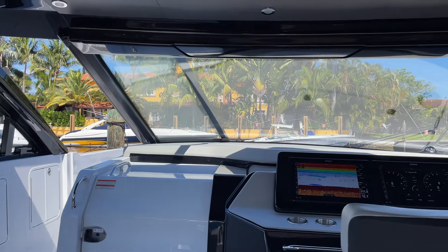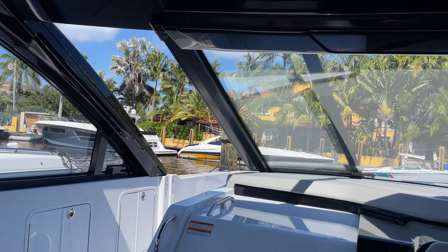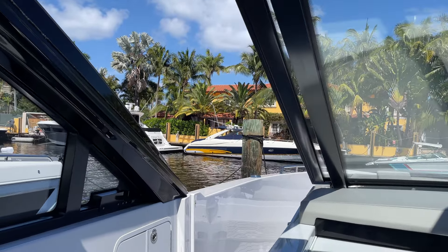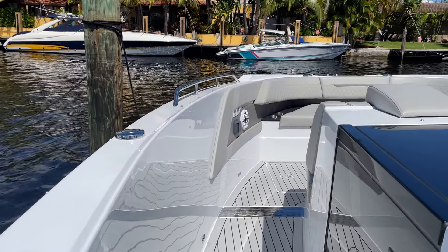Full windshield, full side glass, opening side windshields, opening vents in the front, and a big sunroof that opens up on the hardtop. There's also an electric window that slides here to close off the cockpit.